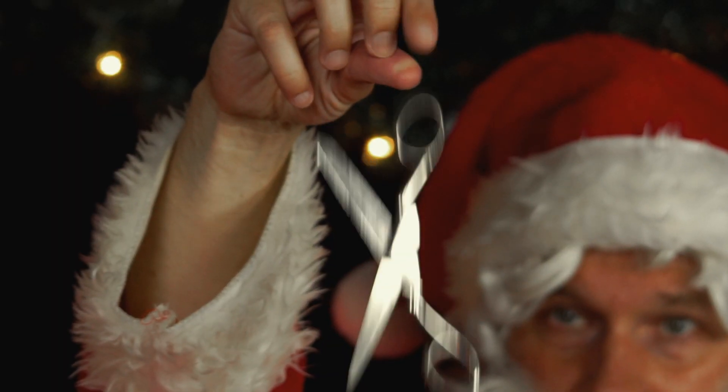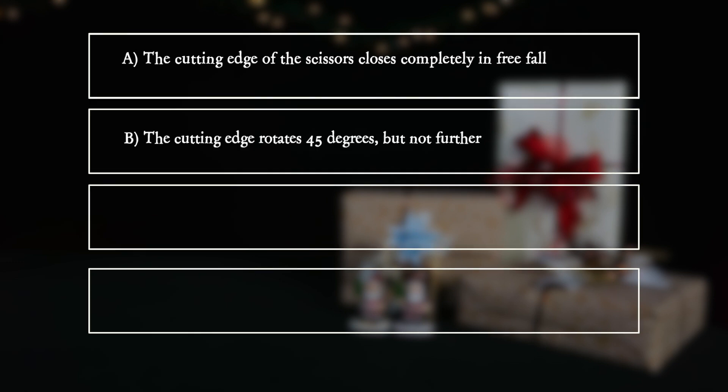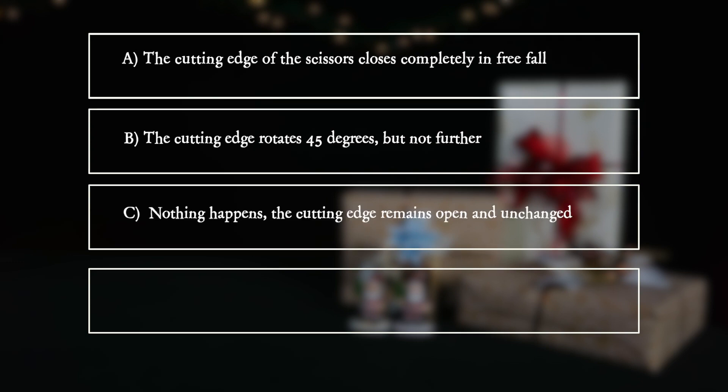What does he observe? A: The cutting edge of the scissors closes completely in free fall. B: The cutting edge rotates 45 degrees, but not further. C: Nothing happens — the cutting edge remains open and unchanged.